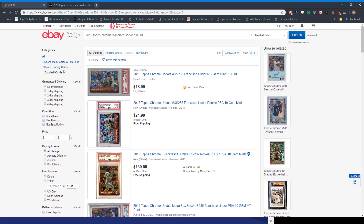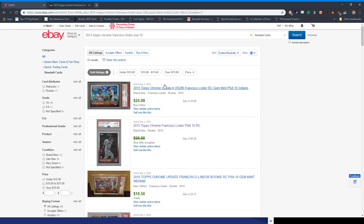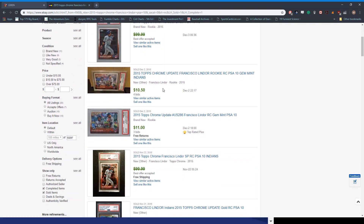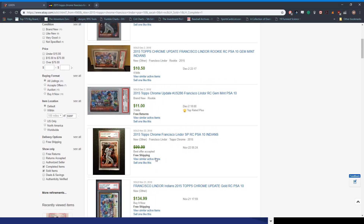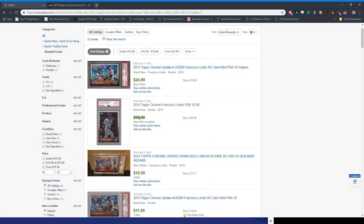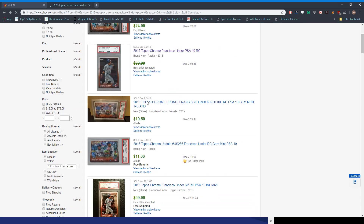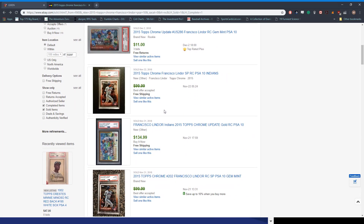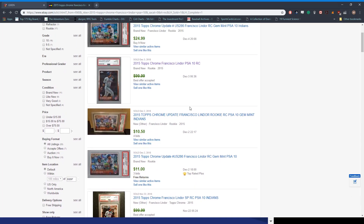When there's a card you want to buy, you need to look at the sold items to see what a fair price is. The last three were sold and it says $99.99 best offer accepted. So you click on it and it says it sold for $99.99 best offer accepted. Now you're trying to figure out what's a fair price to pay, but you don't know because all the recent ones sold for best offer.